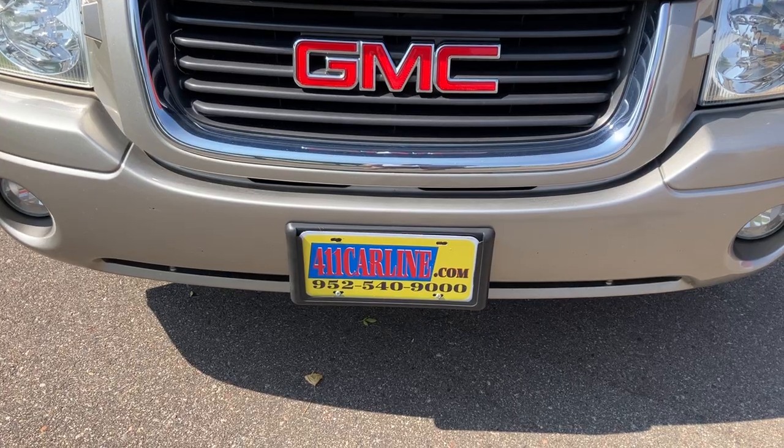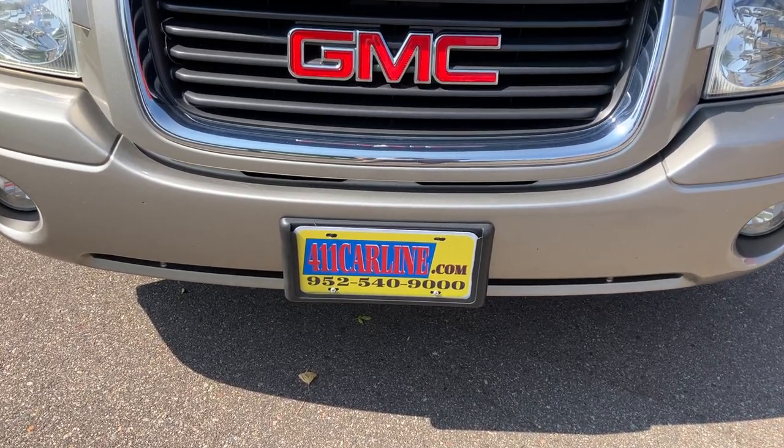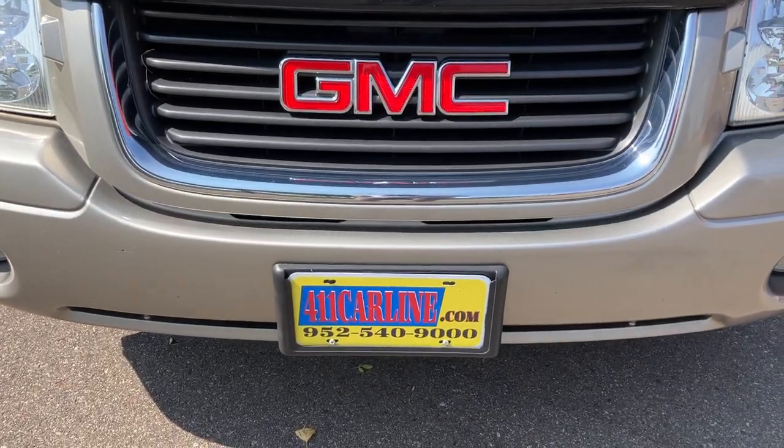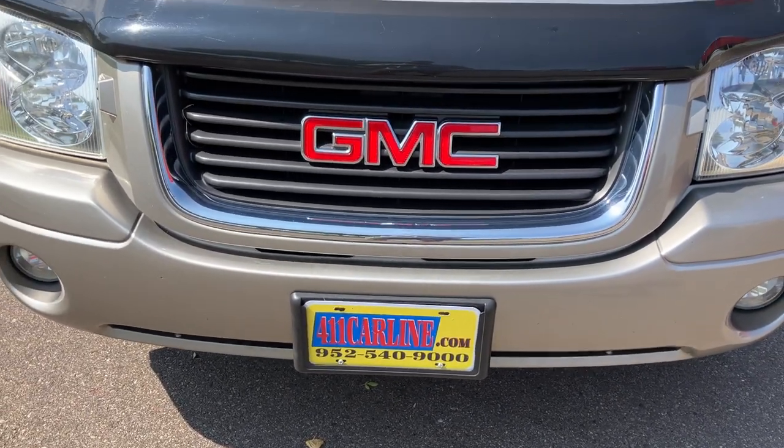Click the Carfax Advantage Dealer icon to view the free Carfax. 952-540-9000 is our phone number. Give us a call to ask any questions or to set up an appointment. We are by appointment only, so please do call in advance.